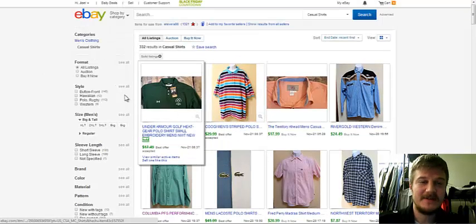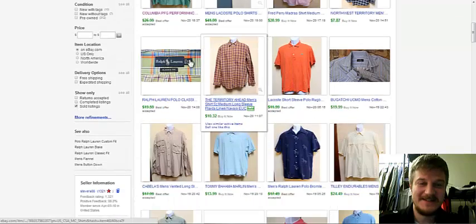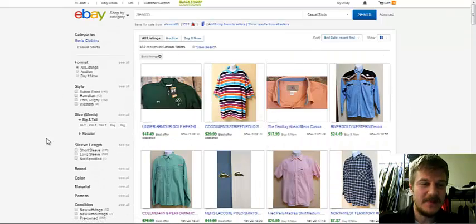This one is going straight to you. I hope you don't mind — I was snooping through your sold listings here. All these are yours, and I noticed something.